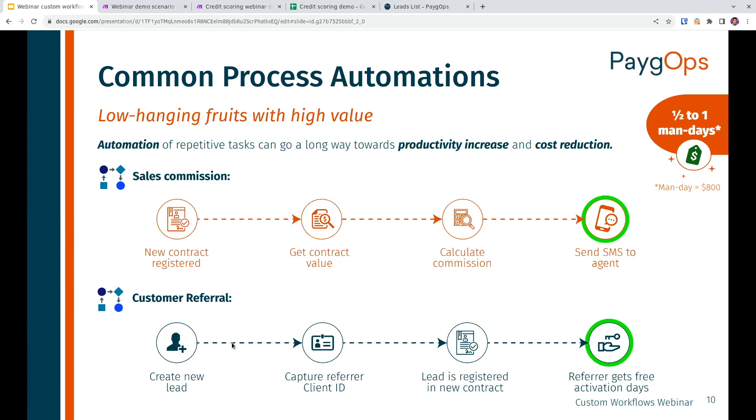The second example is customer referral. As soon as a new lead is created, you could have your agents capture referrals — existing clients referring someone they know and trust. When you create a lead for that new person, you capture the existing client ID. Such automation could easily calculate and grant free activation days for the referring client, or send a message, to largely simplify and speed up something that could otherwise be done manually one by one. This could also increase your sustainability as a business by simplifying how you get new clients.